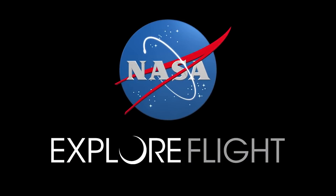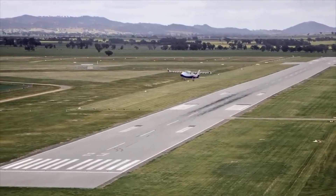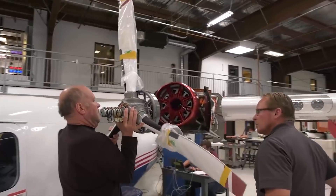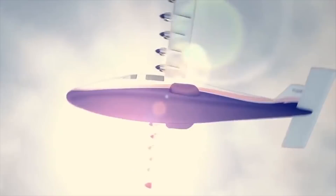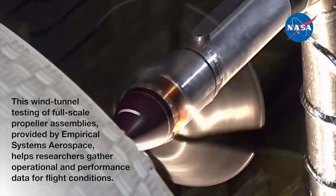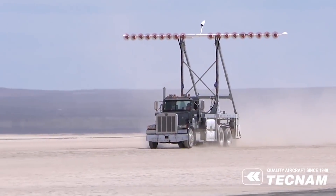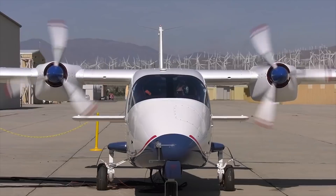There is another interesting modification, though made not quite by Tecnam. As part of the LEAPTEC program, NASA is exploring the concept of an electric aircraft and is creating a flying lab with as many as 14 engines — two of which work as conventional pistons, and 12 more switched on at high thrust modes with an interesting design. The X-57 Maxwell flying lab is being created precisely on the basis of the P2006T.